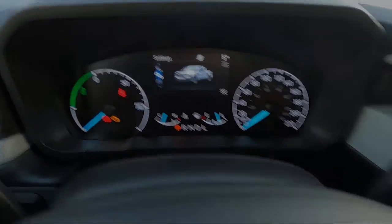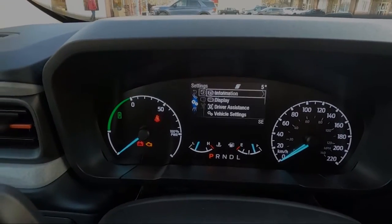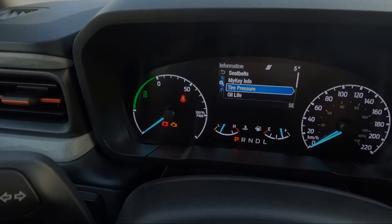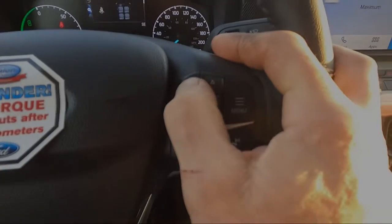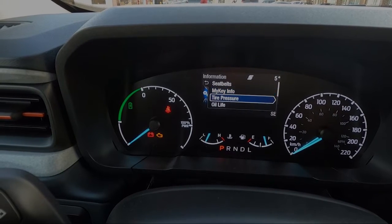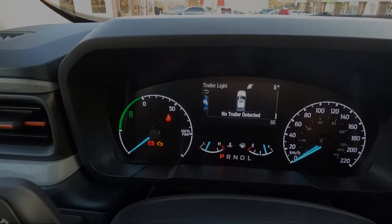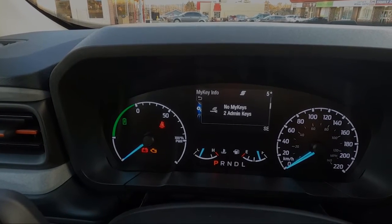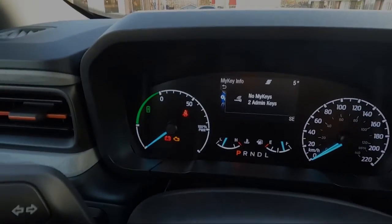Each one of these screens has a menu setting. Press the menu button while in that screen and we'll start with the settings screen. Press OK on each option and it'll show you different information. This provides information about your keys or administrative keys. You can view your tire pressure, oil reset, trailer settings, or your seatbelt screen. The seatbelt screen is available on your main dash, but the rest you have to enter the information screen to see.